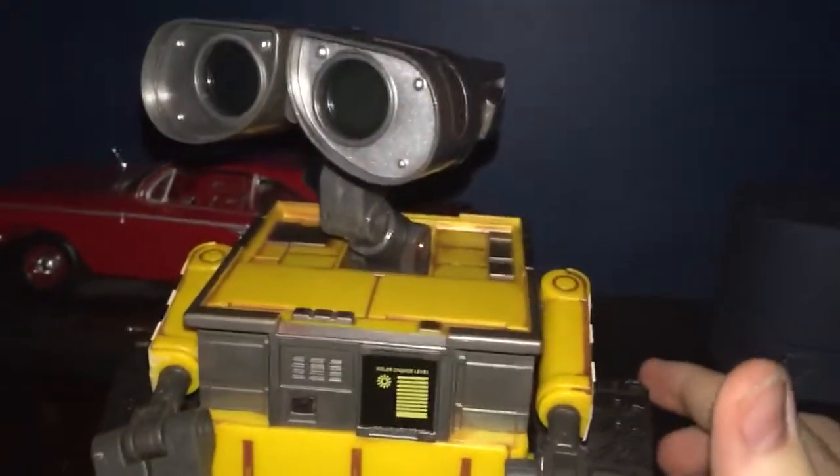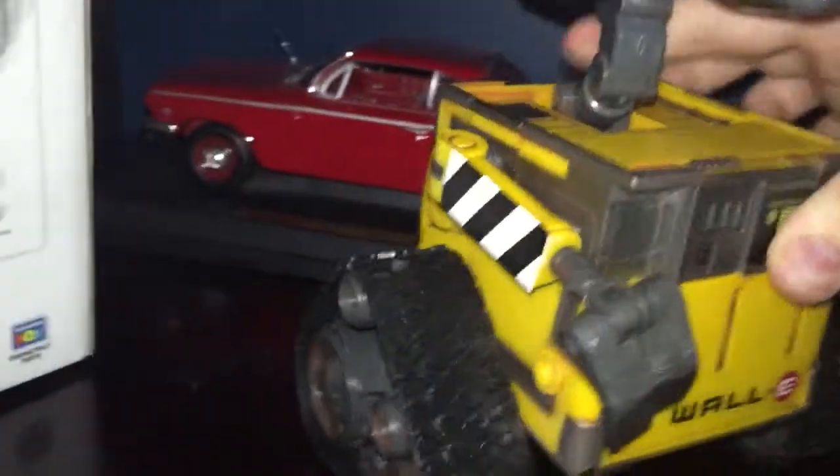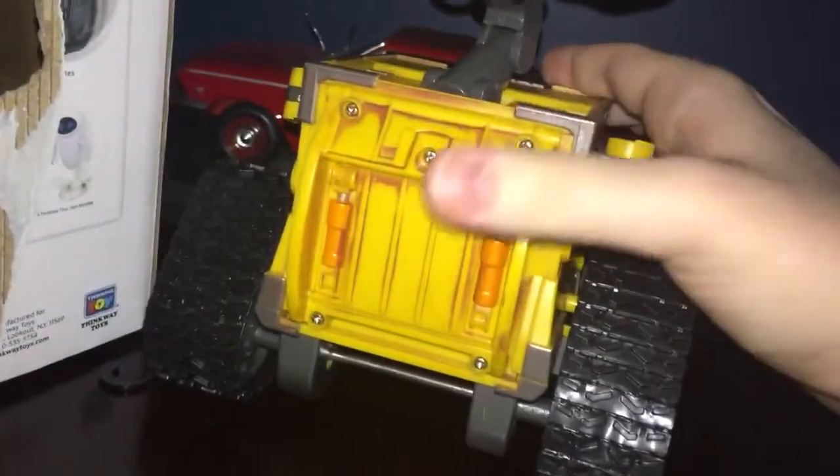Now this WALL-E, they say this is to interact with him, with players. I'm going to turn this on and let me just...